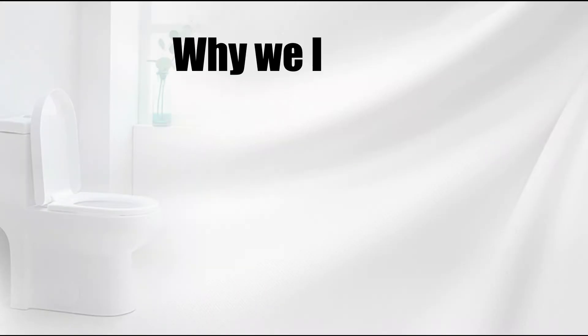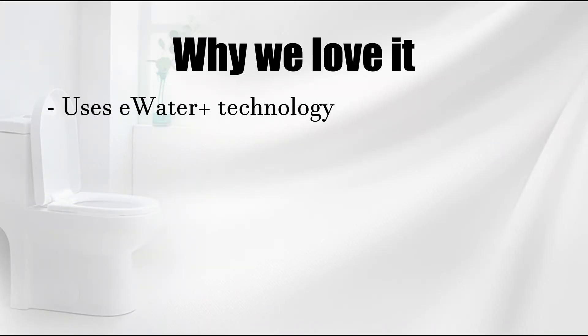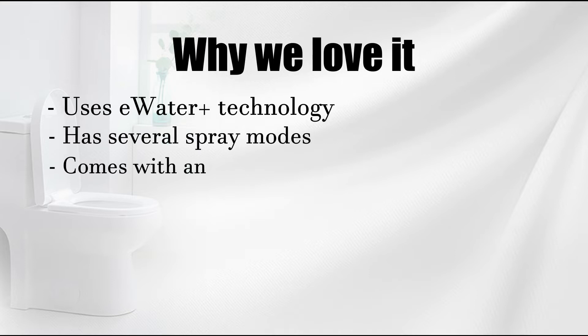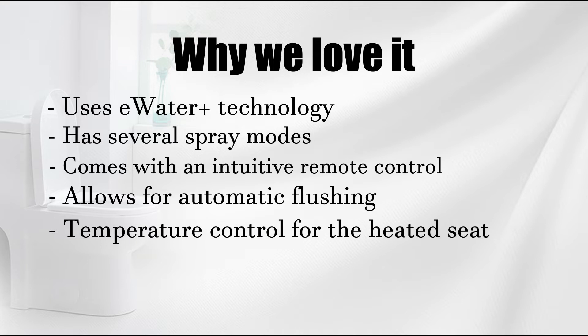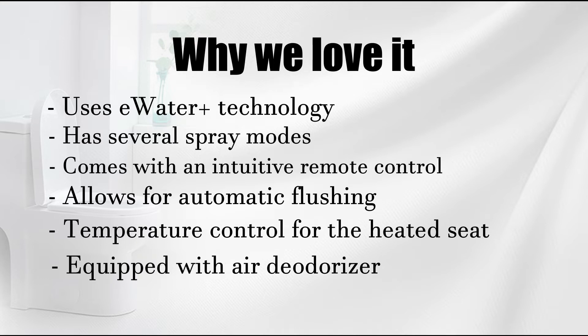Why we love it: uses e-Water Plus technology, has several spray modes, comes with an intuitive remote control, allows for automatic flushing, temperature control for the heated seat, and is equipped with an air deodorizer.